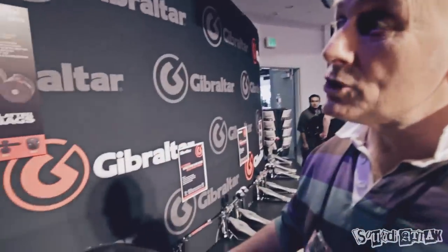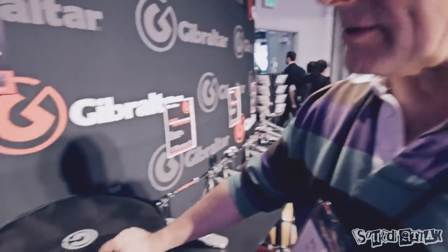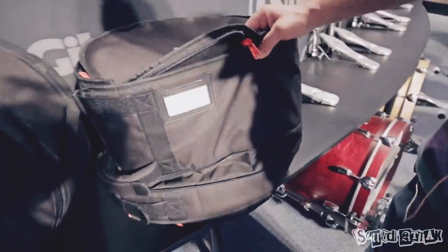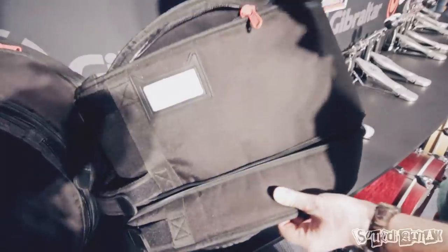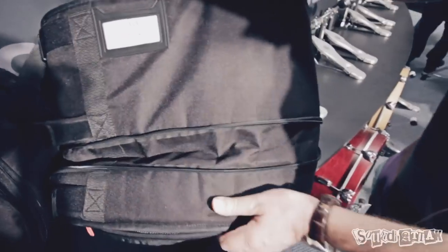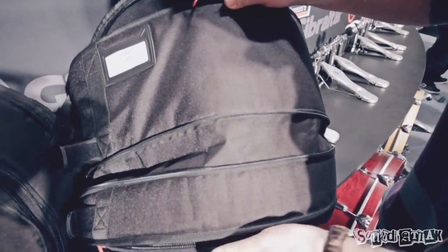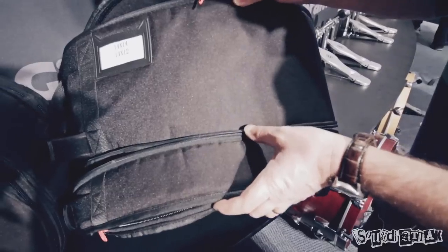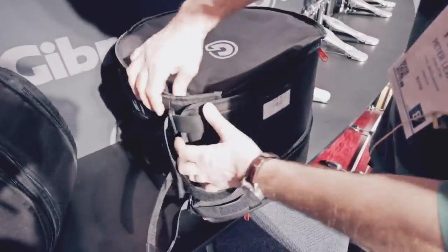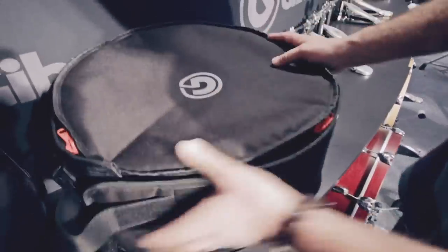Looking at the new flatter cases from Gibraltar — quite a new concept. These things open right up. The nice feature is that this is a 14x12 tom case, and if you've got a 14x14 floor tom, it actually has a zip which extends the length of the case to turn it into that size. So if you've just got a rack tom, zip it up. You also have Velcro flaps which open the bag up to allow for the brackets on the floor tom. Great idea.